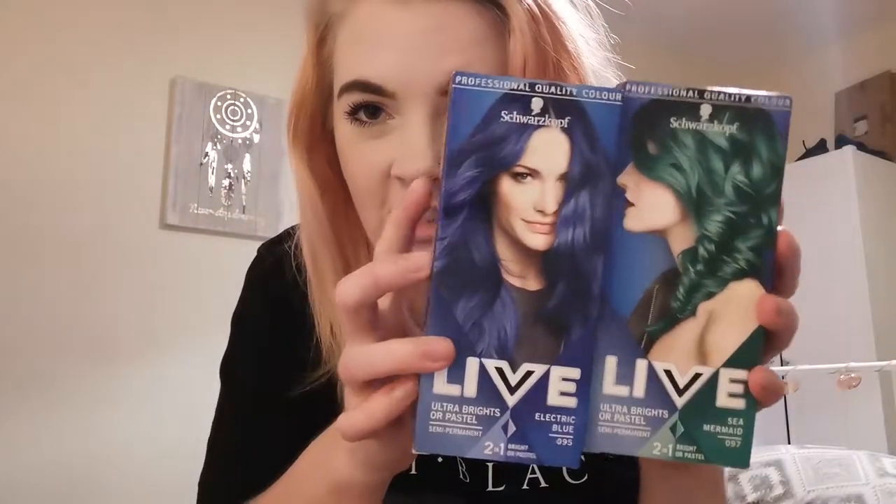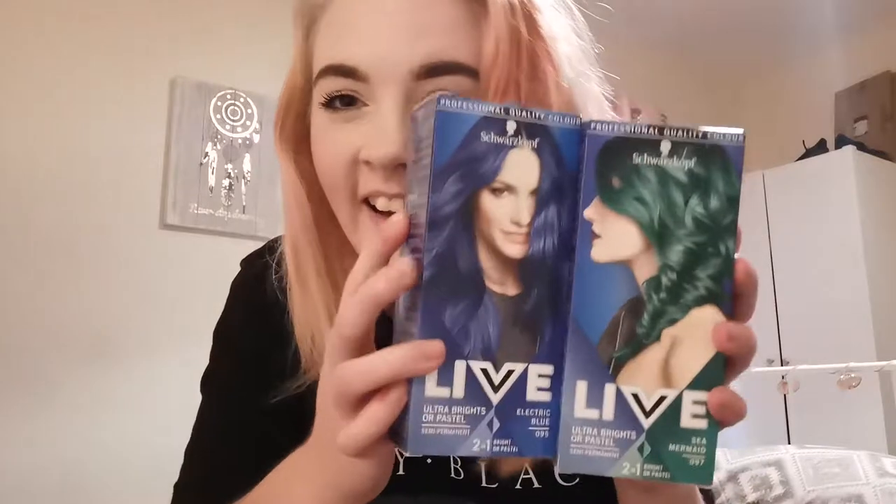Hey guys, we're back today with — of course it's gonna be a hair dye video. It's literally been 10, 11 weeks since my last hair dye video and here we are today again with another hair dye video. These are the two shades.